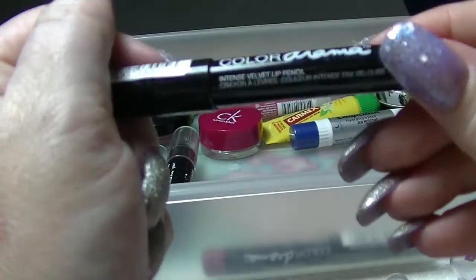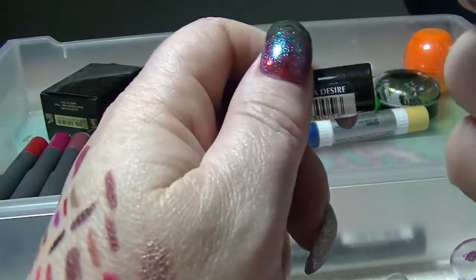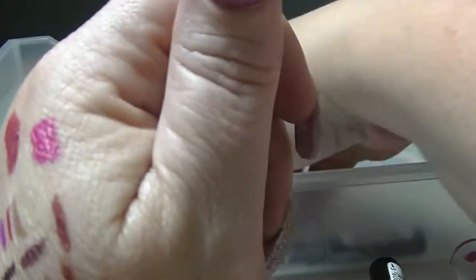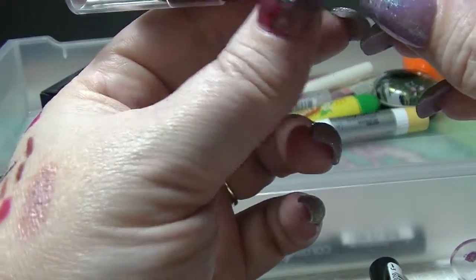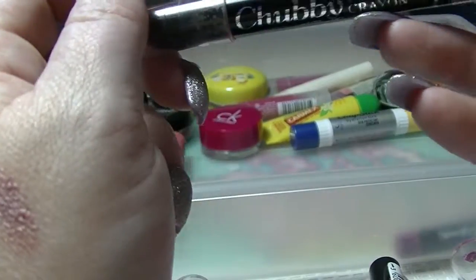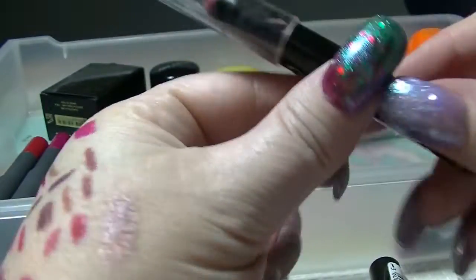I have this one from Maybelline Colour Drama in Fuchsia Desire, which is a really nice bright pink — I really like that. I have this one from Nika K in Very Red, which is actually quite a deep dark red with a bit of shimmer. Another one from Designer Brands in Guava Kiss — it's basically just a peachy kind of tone.